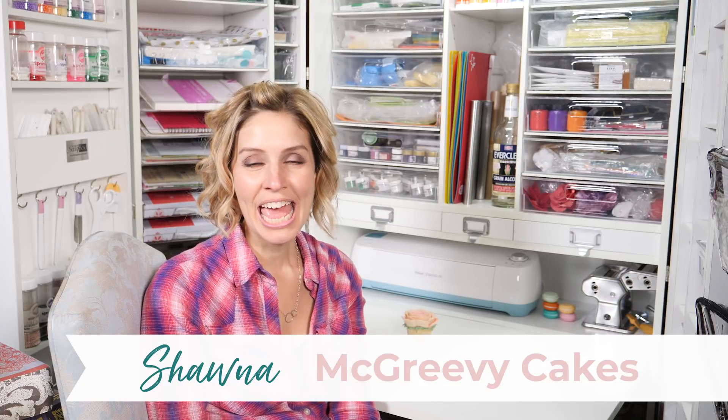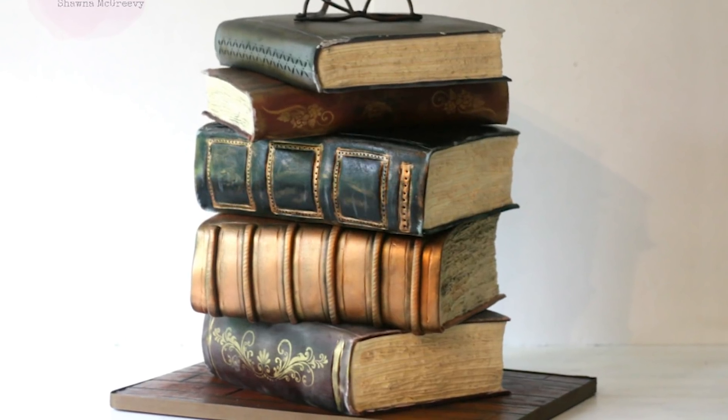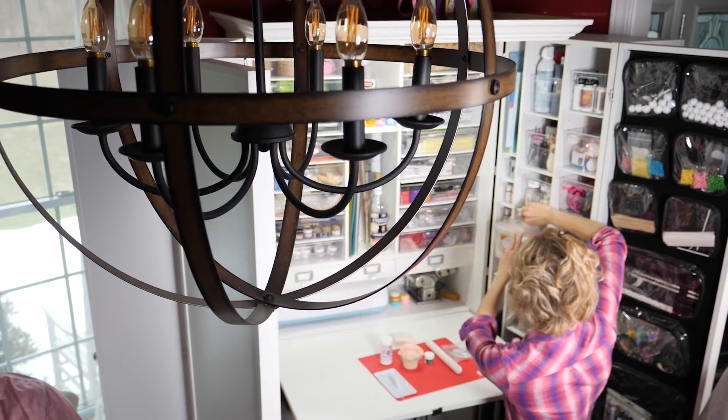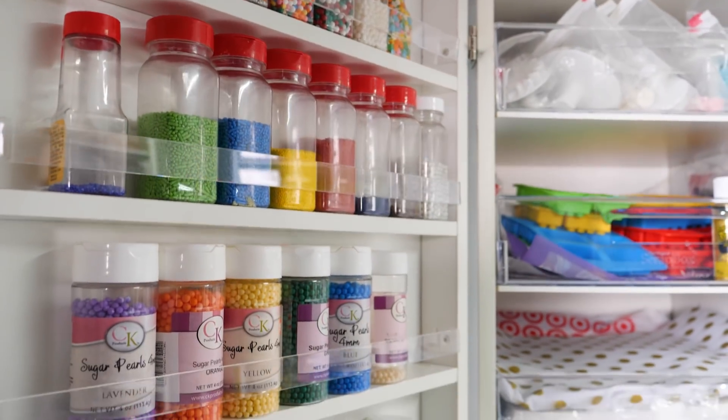Hi, my name is Shawna McGreevy, and I run a blog called McGreevy Cakes, and I run an online cake school as well called Cakeheads. When I first started learning the art of cake decorating, I had so much fun with it, and I quickly realized that in order to create some of these amazing cakes, you need lots of tools.